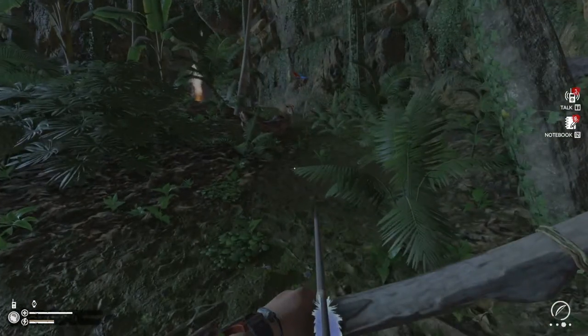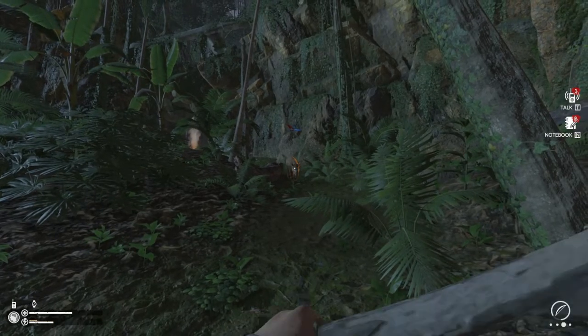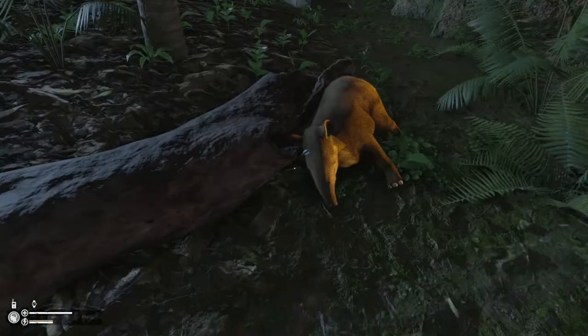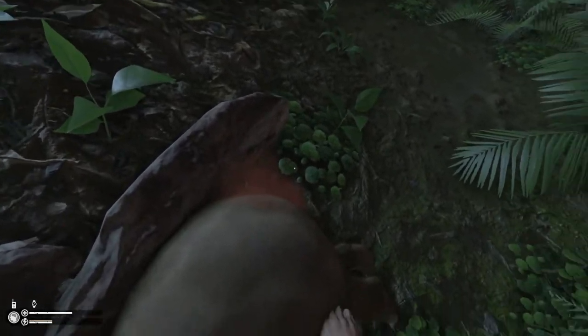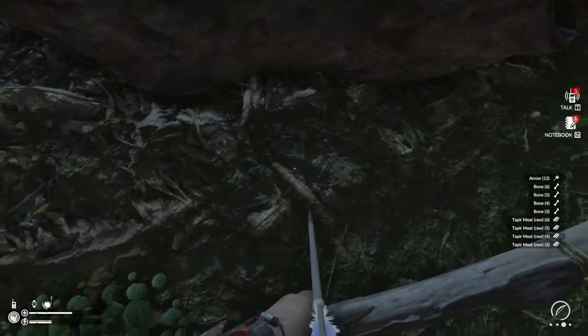Snakes do tend to try to give you a warning instead of just biting you. That one's dead — tapir gone. Now, snakes don't just want to bite you. Instead, they do want to give you fair warning. They don't want to waste their venom on you. But if you then get too close, they will obviously bite.